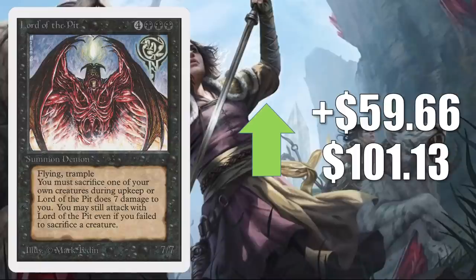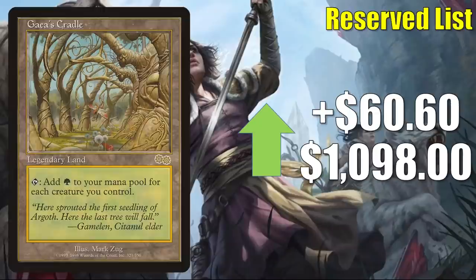Lord of the Pit goes up $59.66 to $101.13. A lot of people seem to be looking for the cheaper cards from Unlimited this week — maybe buying up a lot of them, leaving the more expensive ones in the marketplace. Gaia's Cradle from Urza's Saga goes up $60.60 to $1,098. This is in Legacy Elves as well as Maverick. In Vintage, you'll see it in Squee Hollowvine, and it is a great Commander card if you're lucky enough to have one — in a lot of builds including Lathril Blade of the Elves. Additionally, it was in that Prosh deck on Extra Turns this week.